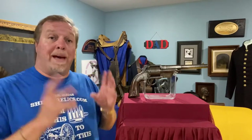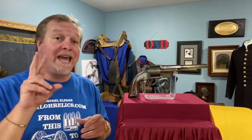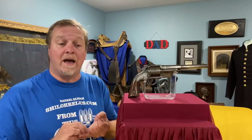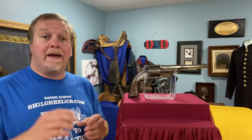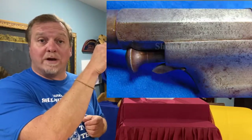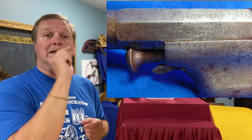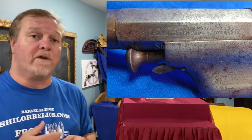These guns are based on Allen's patent. In 1858 he actually had two of them — one on September 7th and one on November 9th, 1858. And that's what this gun is based off of. You can see the maker's marks: Allen and Wheelock, Worcester Mass, and those two patent dates on the side of the frame.